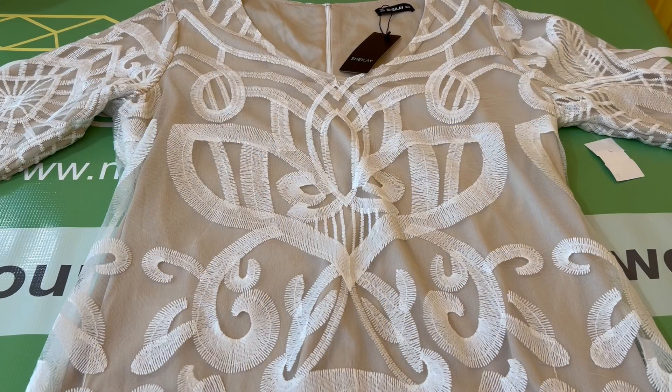And that is the Sheilay women's white and tan embroidered long-sleeve v-neck party dress, size XXXL.